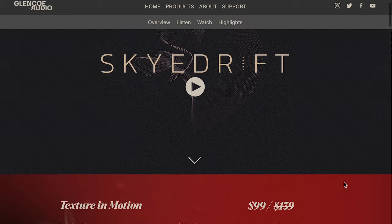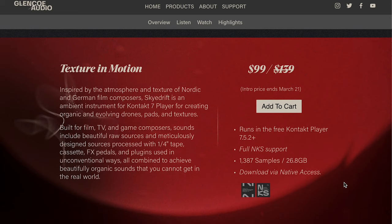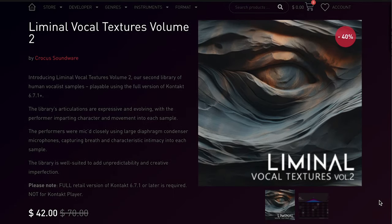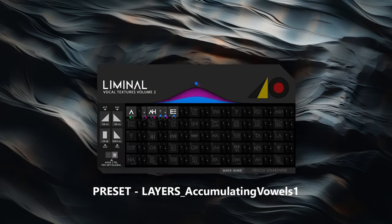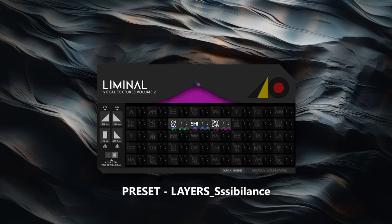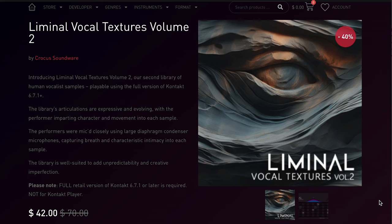Glencoe Audio's latest release, Sky Drift — normally $139, sale price goes until March 21st for $99. I've got a copy, let me know if you want a review. And Liminal Vocal Textures Volume 2 by Crocus Soundware — this one looks pretty exciting. If you want to see a review, let me know — it's in the queue. Available now for $42, normally $70 for this Kontakt instrument.